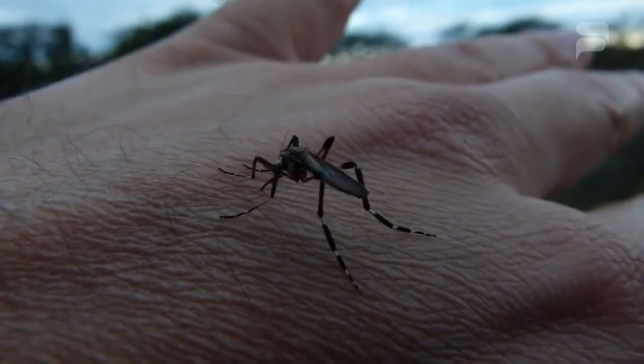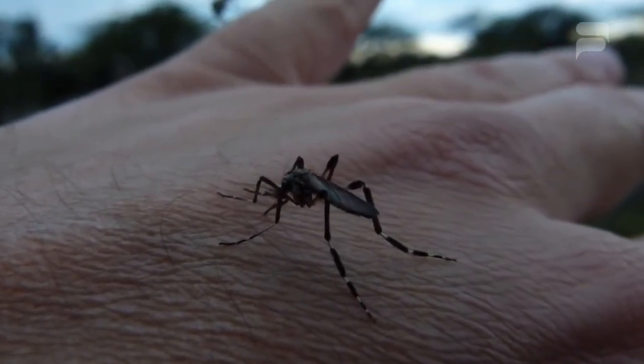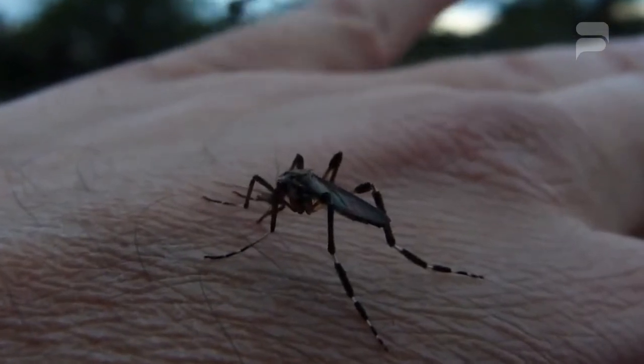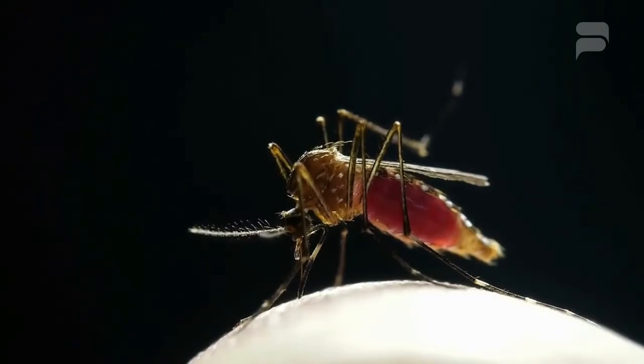According to insect expert Michael H. Reiskind, Psorophora ciliata, which are indigenous to the eastern United States, usually appear after flooding. This kind of mosquito is often called the gallinipper mosquito, because they can nip a gallon of your blood.